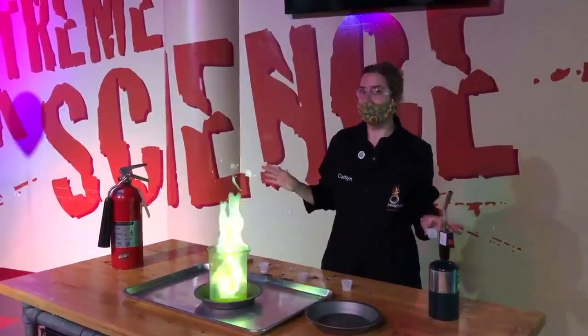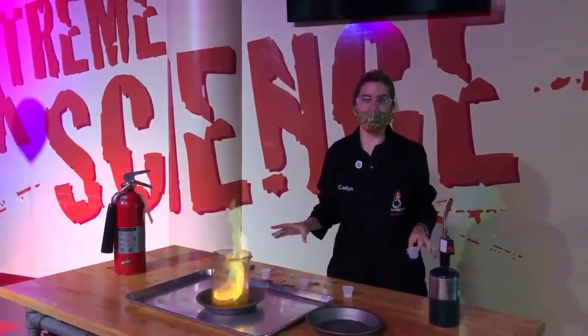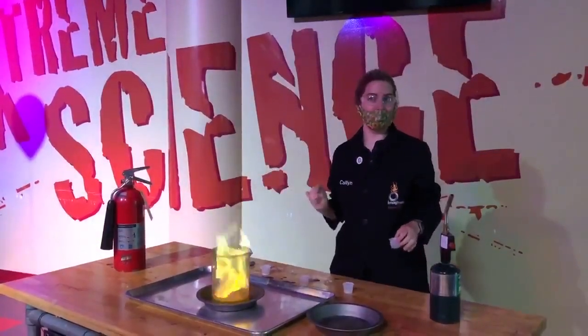Now that we've got a little bit of understanding of what chemicals give fireworks their colors, I'm going to hand it over to Dan for a pop quiz.